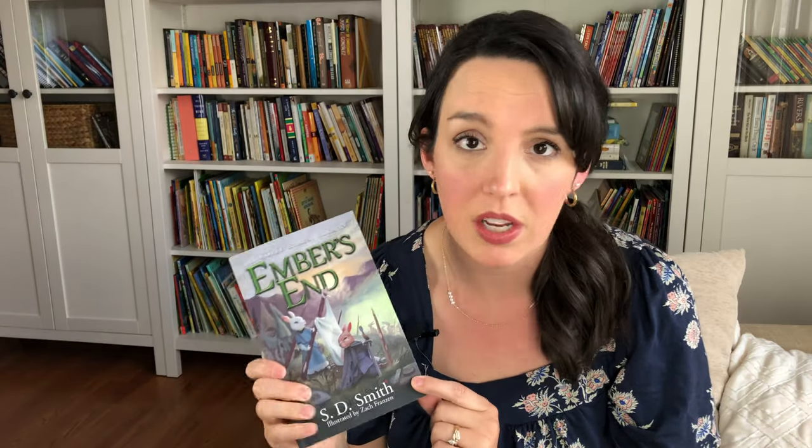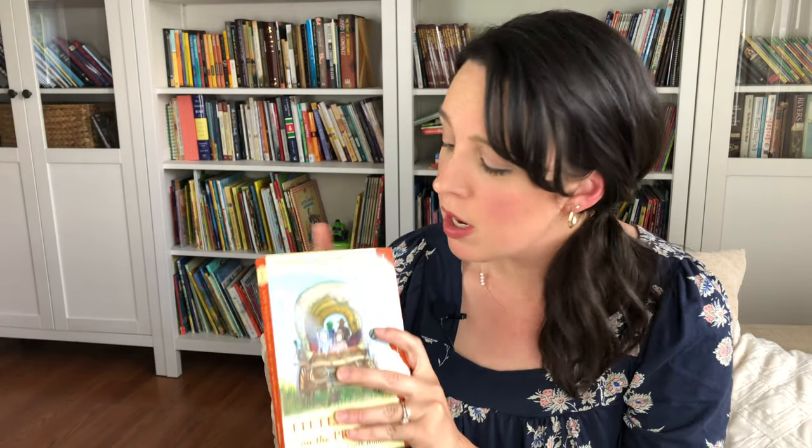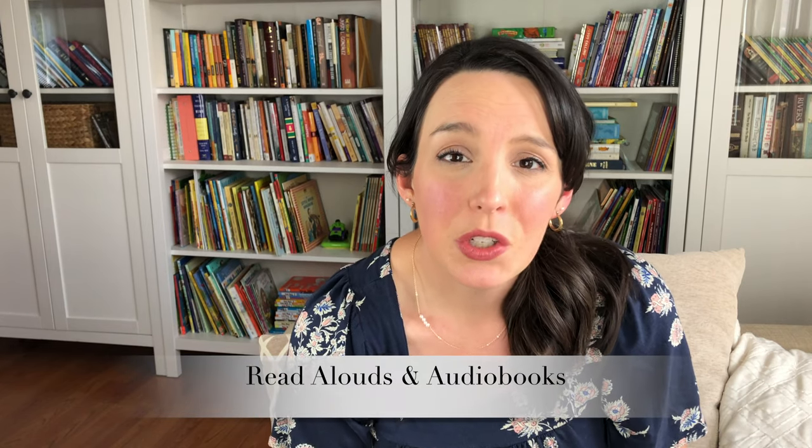I asked Noah and Leah what their favorite books they read independently were. The Green Ember series — if you are not familiar with S.D. Smith and this series, it is so so good. There are also audiobooks that are really well done. Noah has read these independently and these were his favorite books this year. Leah, for almost a year now, has been working her way through the Little House series — she just loves Laura Ingalls and Mary and just pours into these stories for hours and hours. This was her favorite literature this year.